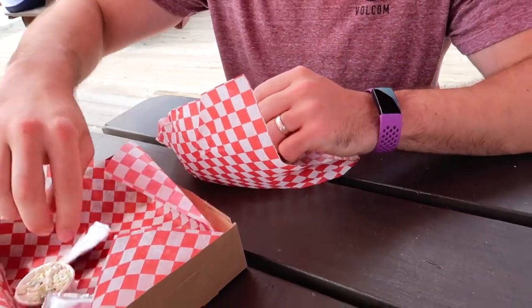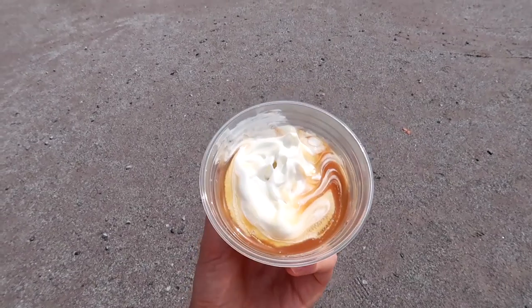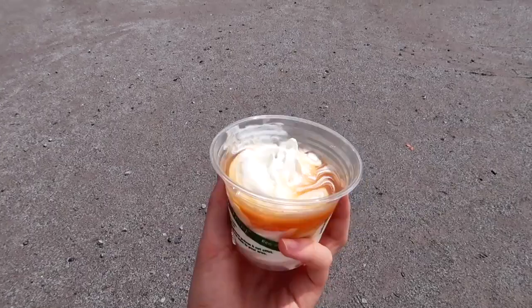Quick lunch break for a hot dog and poutine. And of course we have to get a caramel sundae for dessert — yum!